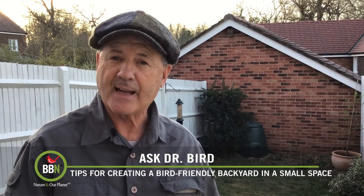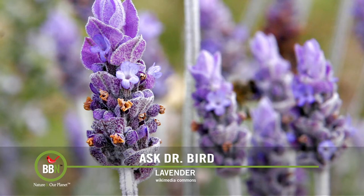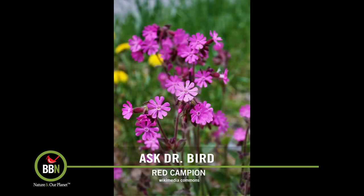As for flowers — sadly England is not home to hummingbirds, but you do get lots of butterflies. For the birds, the idea is to attract their favorite insects, and some of the best flowers to accomplish that are lavender, sunflowers, bluebells, daffodils, buddleia, and red campion. A backyard with any or all of these features will definitely create the bird mecca you desire.